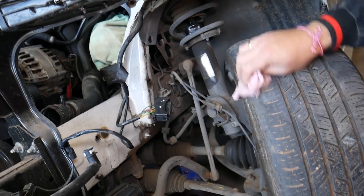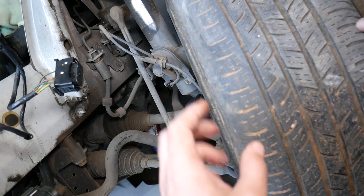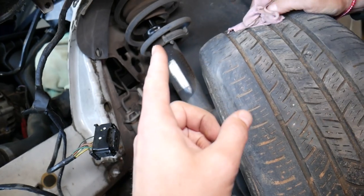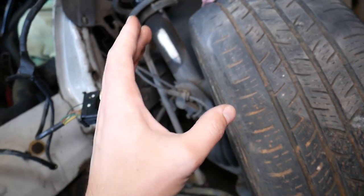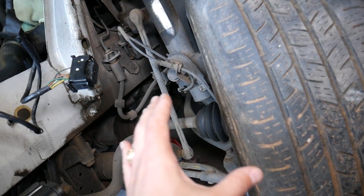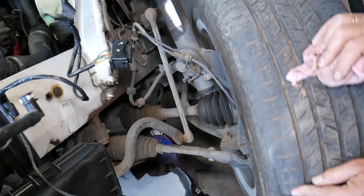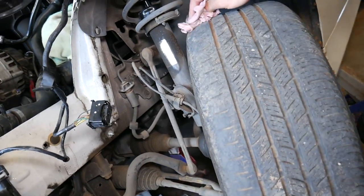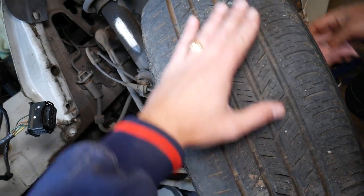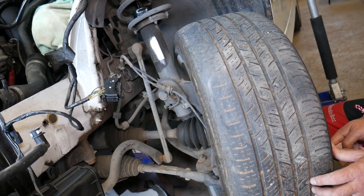Another symptom is uneven tire wear. Tire wear on the inside could also be caused by weak springs, because if your springs are weak your car will sit lower, the geometry of the suspension changes, and that causes uneven tire wear. With bad shocks you may also notice scalloped tire wear — a pattern of low spots and high spots — but that typically happens when your shocks are really bad and you've driven on them for a long time.